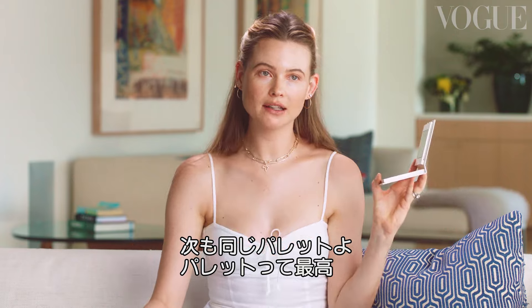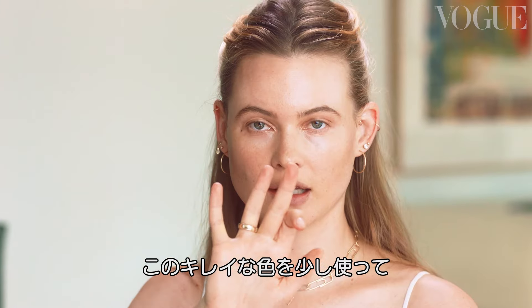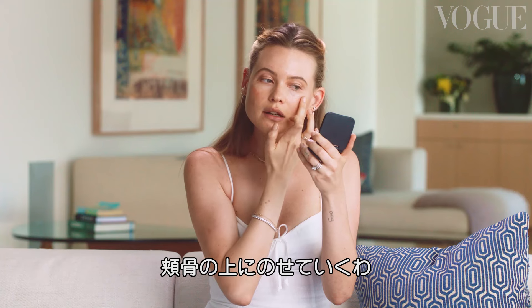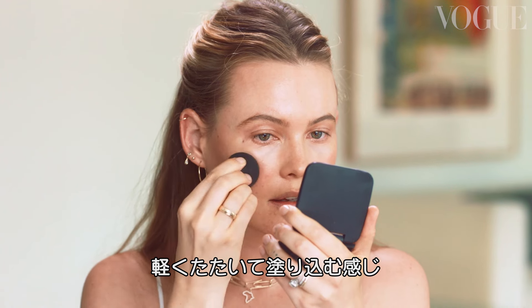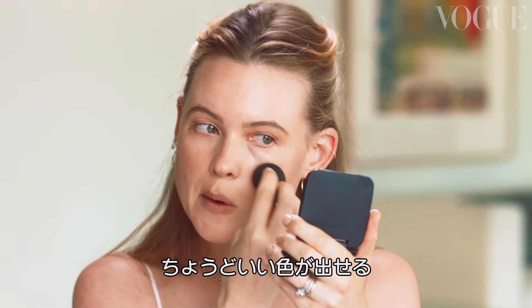Next step, still using the same palette — and that's why palettes are amazing. Use a little bit of that really nice color just on the apples of my cheeks, just kind of dab it in. Gives you a nice little bit of color.